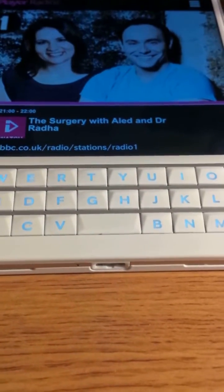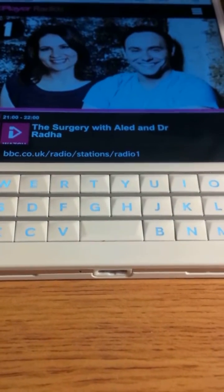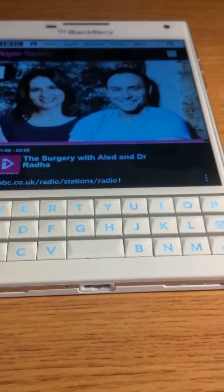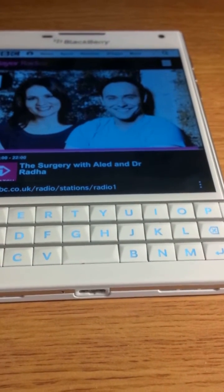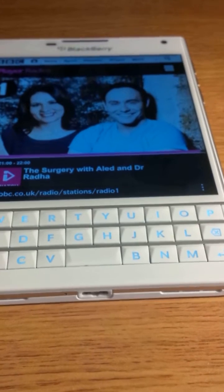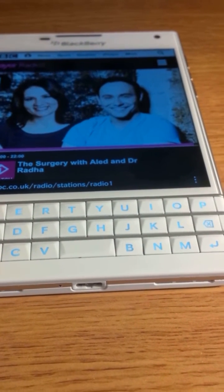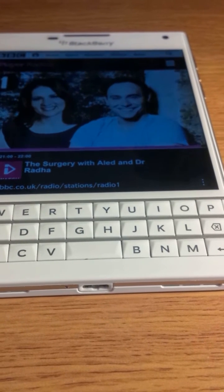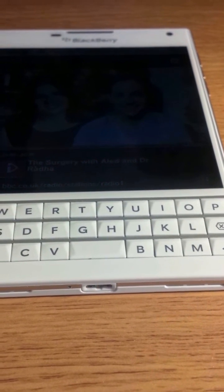I just thought I'd like to update you about my BlackBerry Passport, which received the 10.3.1 OS update last week, and the massive flickering bug that has affected so many people.